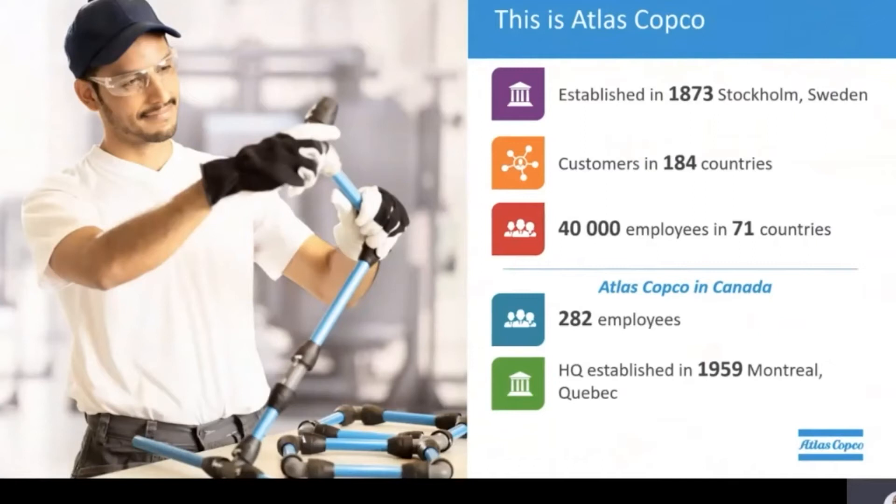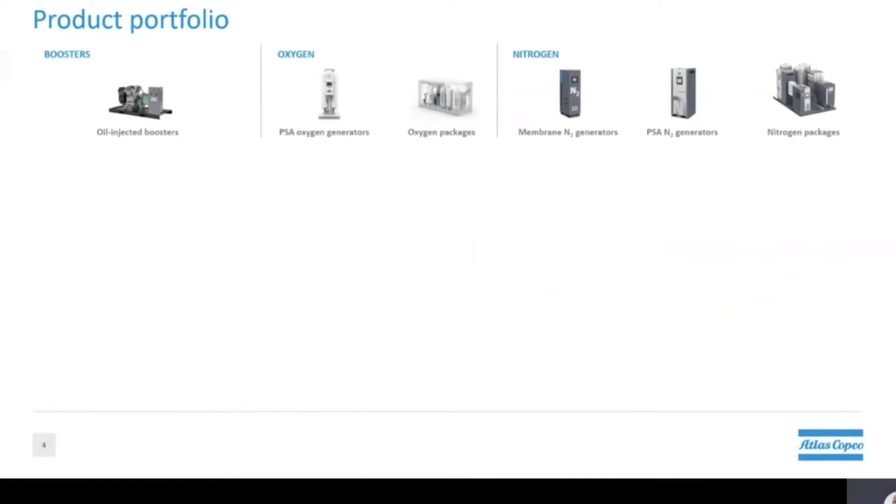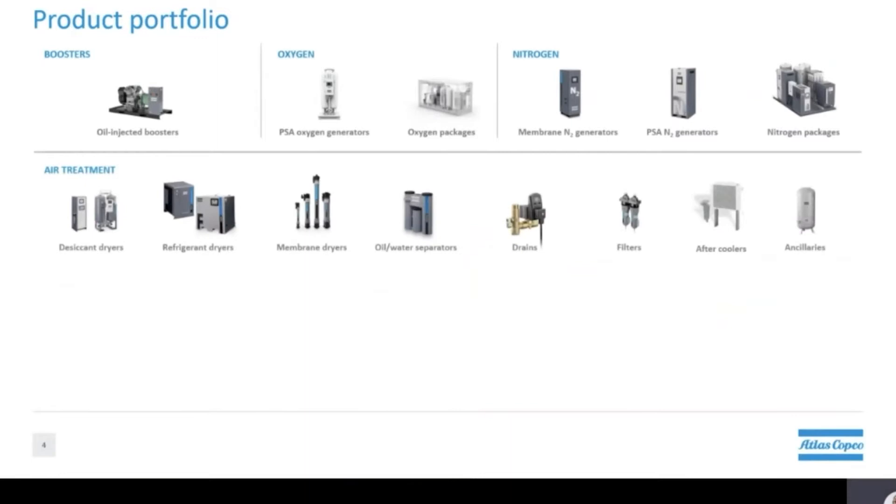Now let's focus on products Atlas Copco can offer, starting with our oil injected boosters for high pressure applications. We also have on-site oxygen and nitrogen generators. Next up we have the air treatment segment, which is used to treat compressed air or gases to meet any specific air purity and quality requirements.